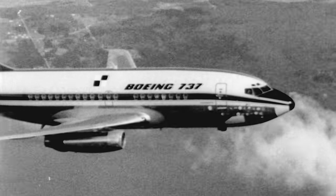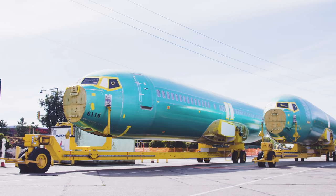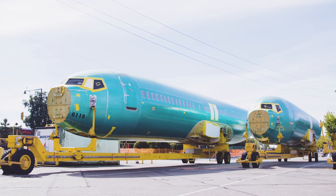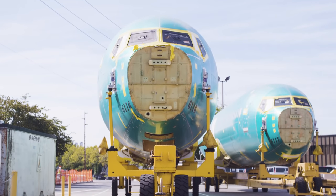Boeing's built more than 9,000 737s since launching the single-aisle jet in the mid-1960s. And each one started life something like this — a hollow fuselage built in Wichita, Kansas, and hauled by train to Renton.